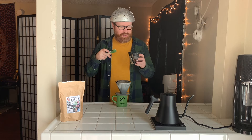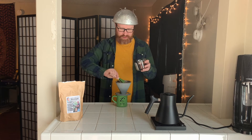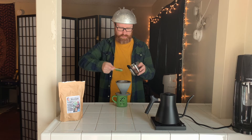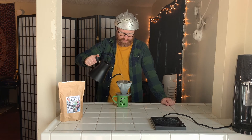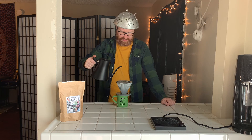Alright, we have everything heated to 205 and wetted. Let's put in our four tablespoons of coffee. We're going to bloom it a little bit. It swells up nicely.